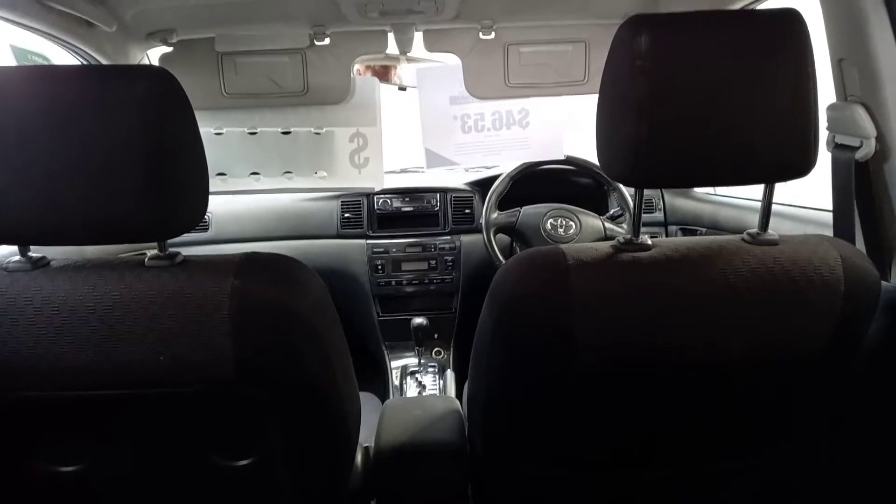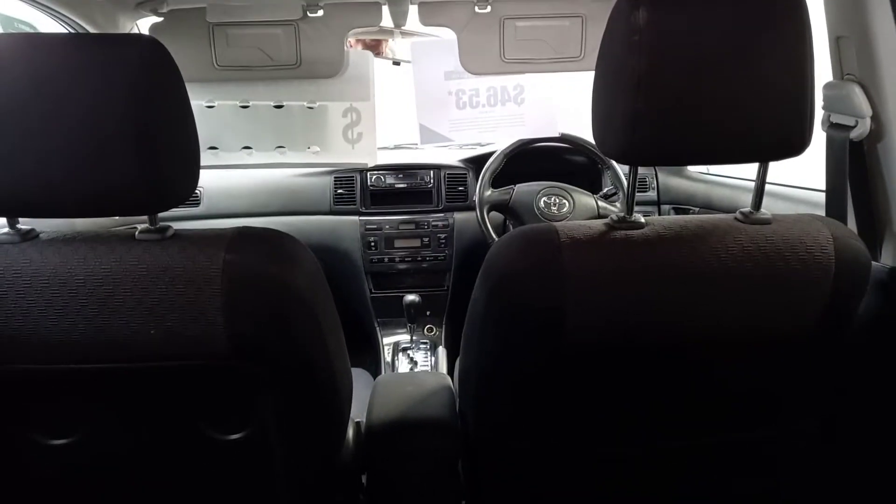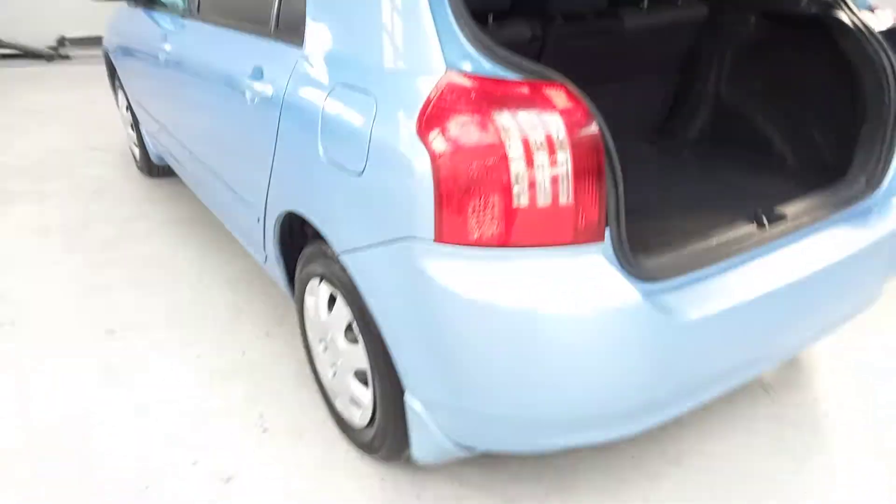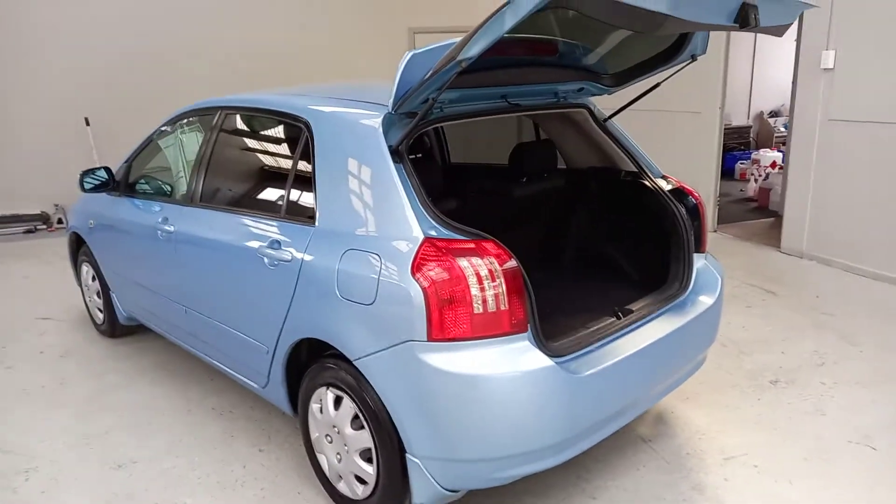It's just had a new warrant and service, will come with 12 months rego, a six month yard warranty, and service with a smile. Let's have a look down this side as well — nice and tidy throughout.